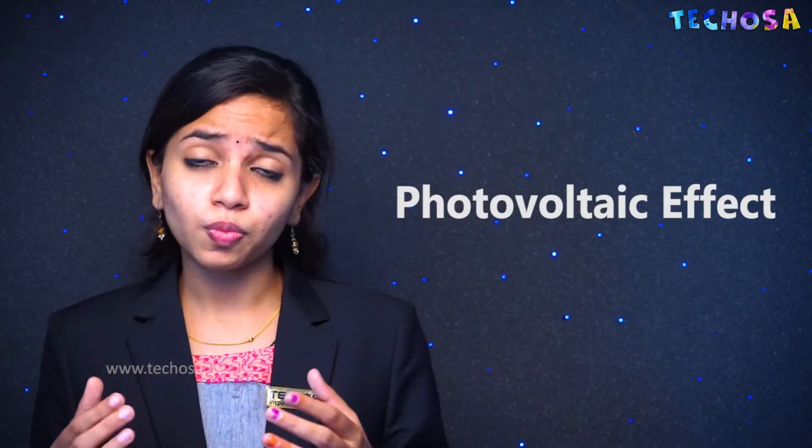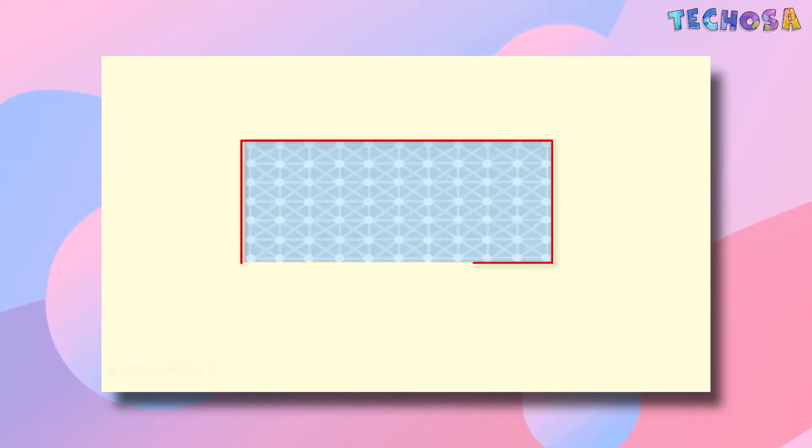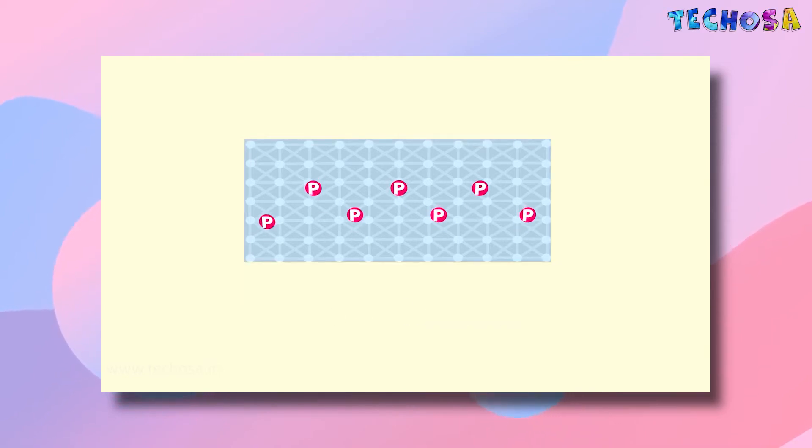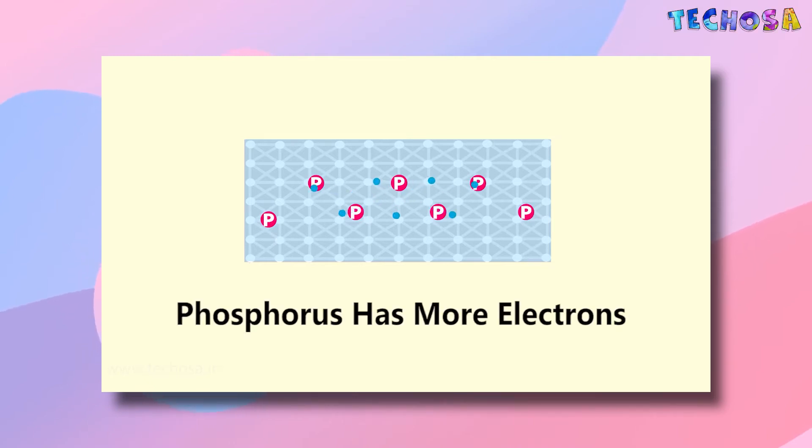As mentioned at the start of the video, a solar cell works on the principle of the photovoltaic effect — light energy or solar energy is converted to electricity when exposed to sunlight. Semiconductors don't conduct electricity well under normal conditions, but under certain conditions they can. The semiconductors in a solar panel have three layers. The top thin layer consists of silicon and a small amount of phosphorus — the electrons of phosphorus create an excess of free electrons in this top layer, called the N-type or negative-type layer.